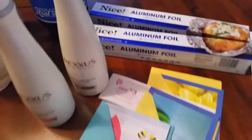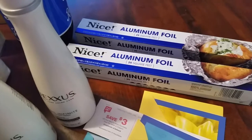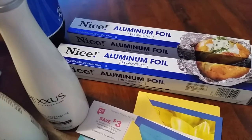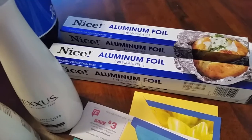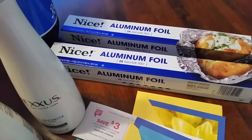Then I went to Walgreens. I like to buy their aluminum foil — it's in their sales ad with a coupon for 89 cents. I grabbed the last two that were on the shelf. They really hold up for grilling and so forth, so I really like those.